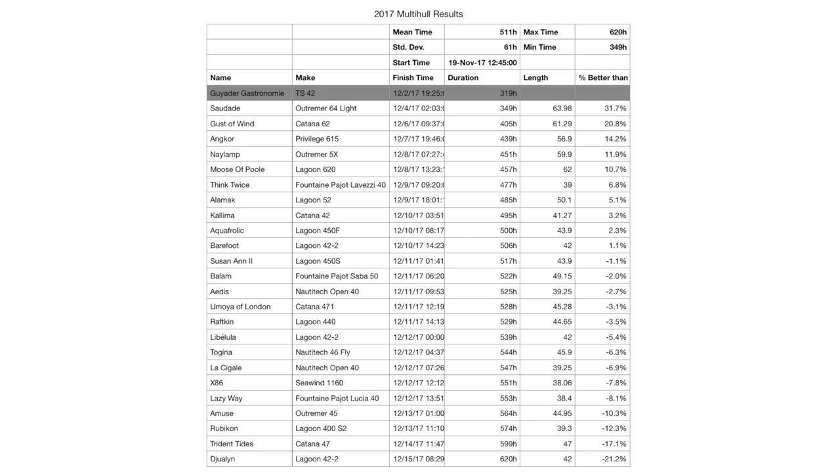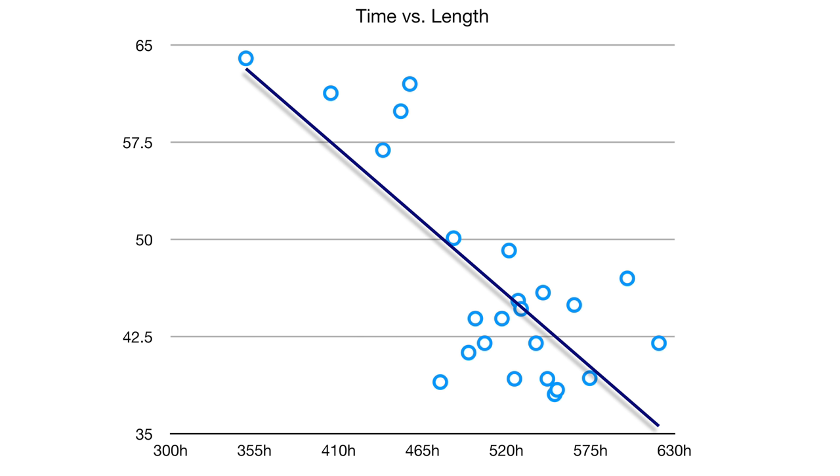Moving on to the 2017 results — I've disqualified the TS-42 Marcedon for being just too bespoke, unlikely to be something most people will ever approach. I've left the number there so you can see 319 hours versus 349 — it did make nearly a day shorter passage than the next best, the Outremer 64 Light. I've disqualified this type of boat in all these calculations, and there are a couple others in the other years. For the 2017 time versus length graph, we see the same pattern — longer boats making faster passages, with perhaps the grouping a bit tighter than in 2016. The normalized data for 2017 still follows the same trend in time and boat length.